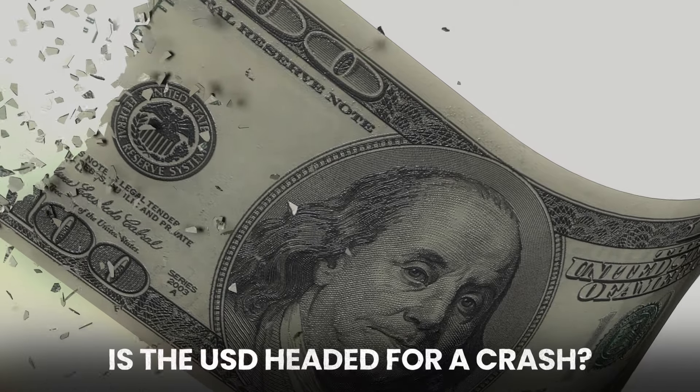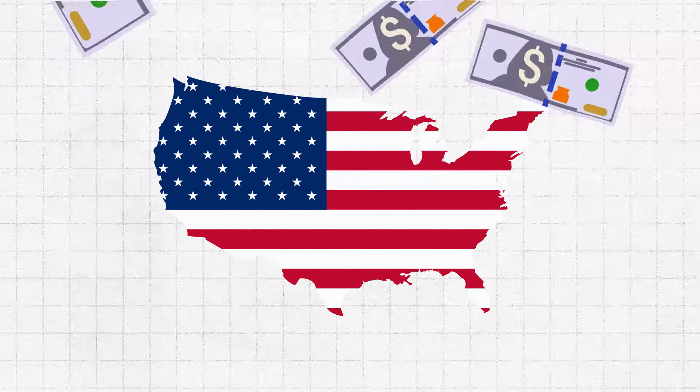Is the U.S. dollar headed for a crash? If you're trading forex, gold, or even stocks, one of the most important instruments to watch is the U.S. dollar.